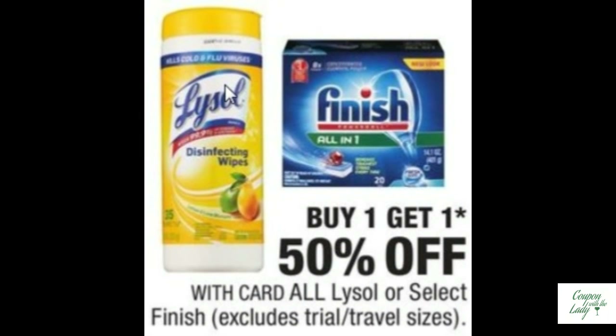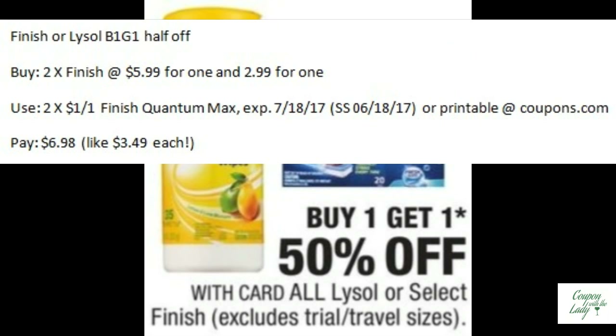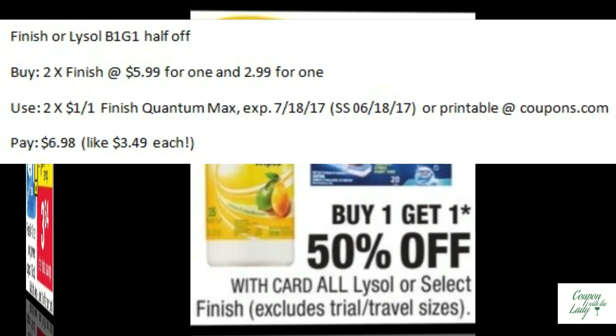Most people know that I get excited when Finish is on sale. This week there's a $1.00 off one coupon to pair up with it from the SmartSource 6/18, or even a printable at coupons.com. It'll be $6.98, or $3.49 per box. I'm hoping for a Redbox coupon.